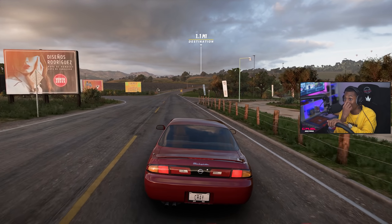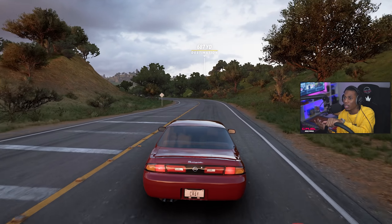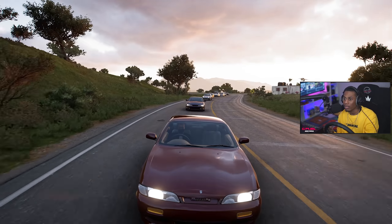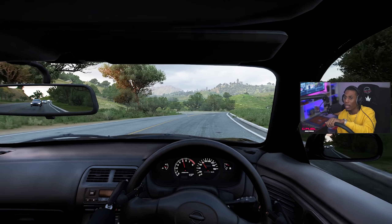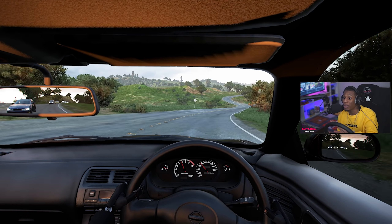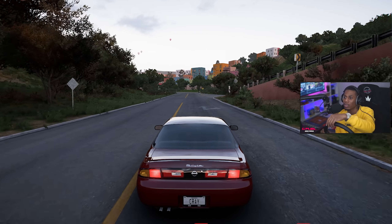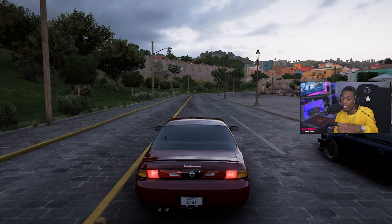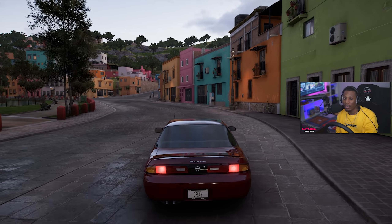We just cruising up to Guanajuato right now. Destination in less than 700 yards. That wasn't as long of a drive as I thought it was gonna be. At least we might get to see nighttime Guanajuato before my PC explodes. The sun's going down. You have arrived at your destination. Pulling up to the city. S-chassis are in the city now. It's rough in here.